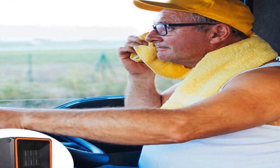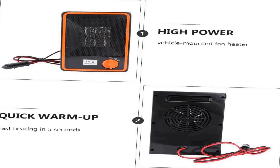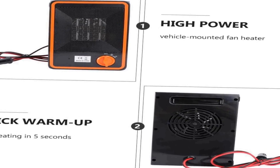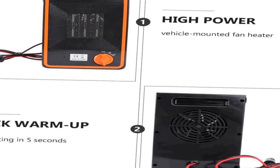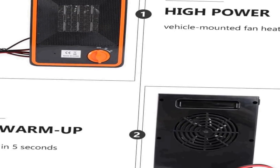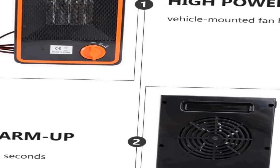The portable nature of these warmers makes them a convenient choice for those on the go, as you can effortlessly move them between different vehicles or even use them in a variety of settings. Equipped with advanced heating technology, these car warmers are efficient at providing quick and reliable warmth, ensuring that you can enjoy a comfortable ride even in chilly conditions.